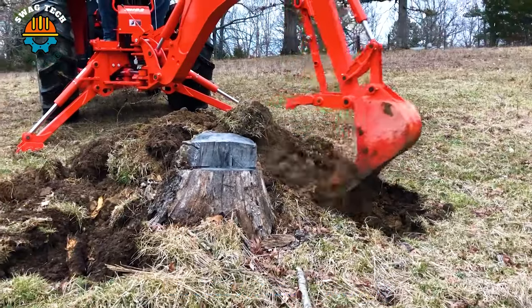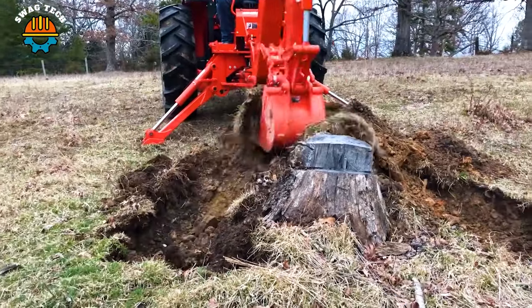Let's see the Mini Excavator BH9-2 destroying a 14-year-old tree.